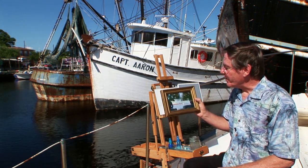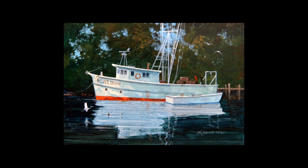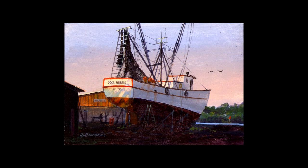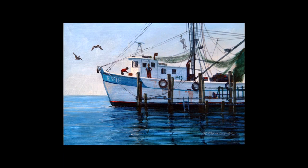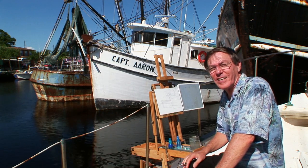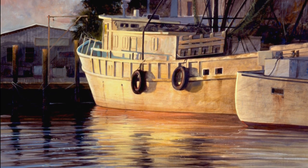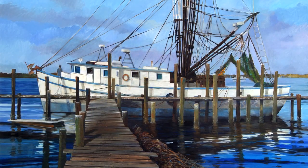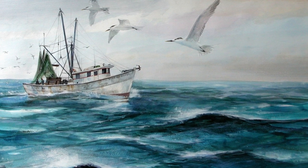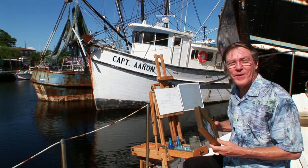These are small paintings just done on five by seven inch Masonite board. I think I have about six of them here to show you. This one was a rather large painting I did at sunset. So those are a few of the nautical or shrimp boat paintings I've done over the years.